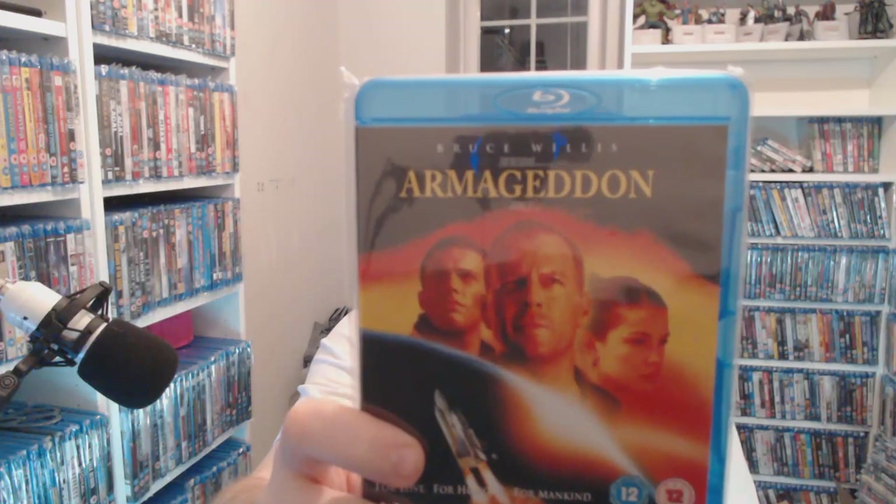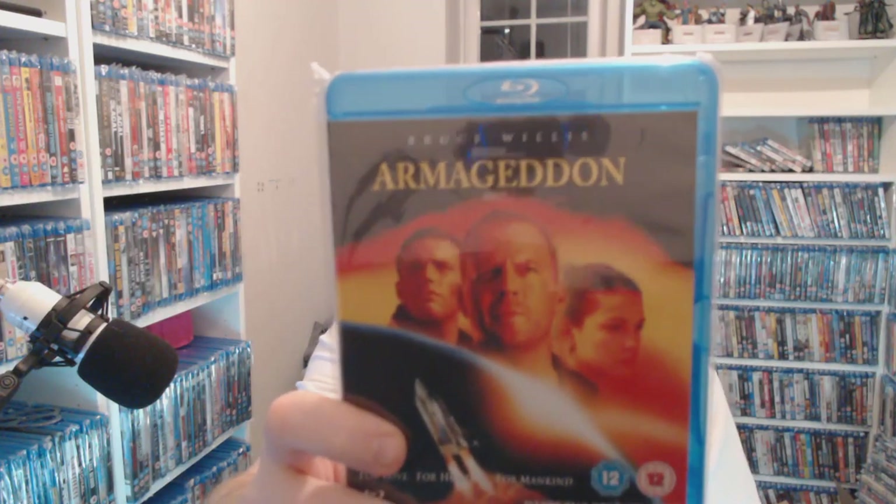A lot of people hate this but I love Armageddon, and the fact that it's gone up to five quid now as the cheapest you can find it is testament to the quality if you ask me. Brilliant film. Lawrence Fishburne is good in this — 50p for Armored, it's a good film.